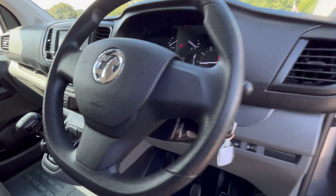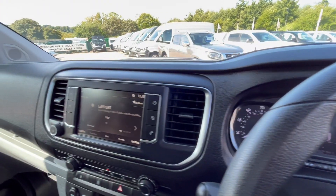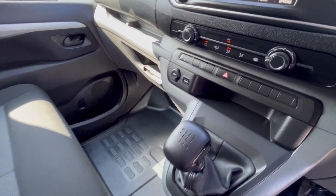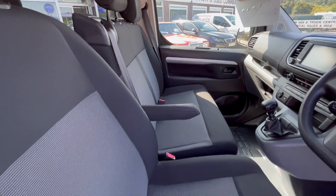In the front you've got your electric windows, electric mirrors, cruise control, 52,000 miles, DAB radio with Apple CarPlay, Bluetooth, air conditioning, six-speed gearbox, and a dual passenger seat in the front. Driver's seat comes with a driver's armrest.